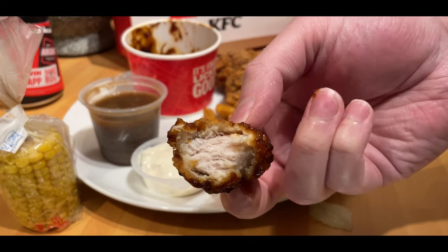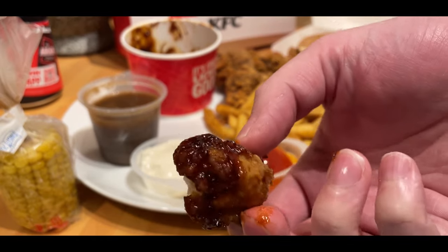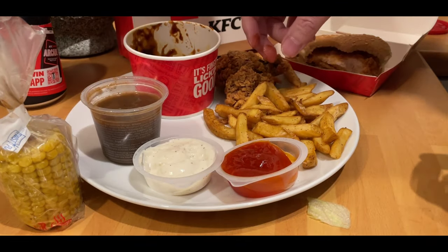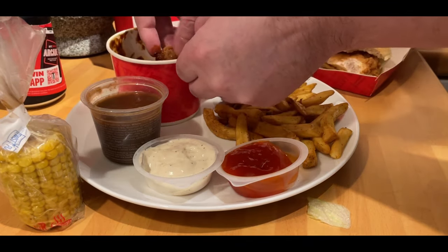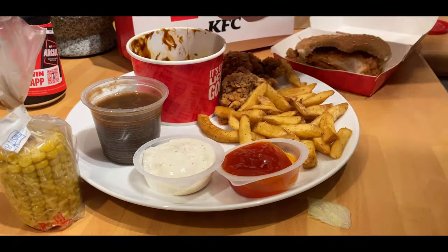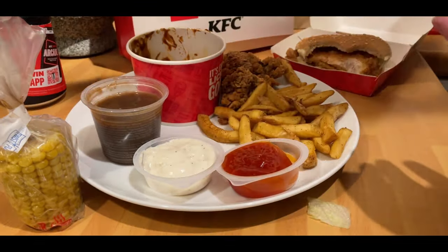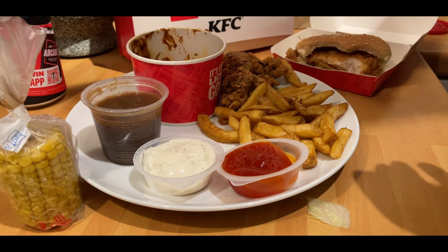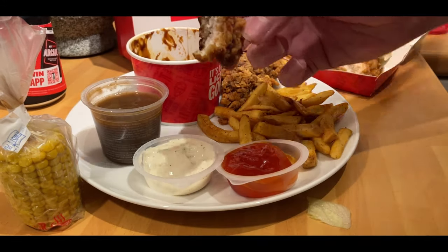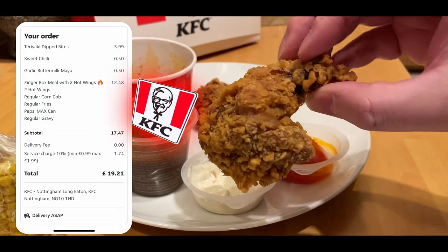Teriyaki bites. The teriyaki sauce — I think that is as close to a standard teriyaki sauce as you can get. You've got that sweet and savoury, slightly spicy, barbecue-y, almost tangy quality to it. Really, really nice sauce, but not much of it. If they're dipped bites, you expect them to be dipped with a bit more sauce. That one had a fair coating on it, and there was some more sauce at the bottom of the pot. But again, it's that principle of no attention to detail — just bang it in a bag. You're still paying a decent price for it, so these restaurants should be stepping their game up a bit.